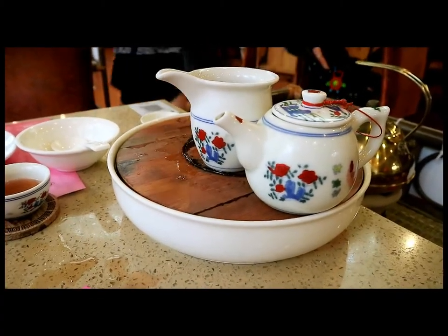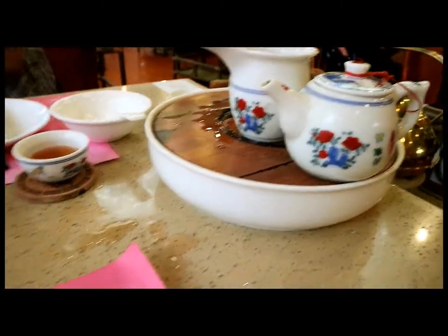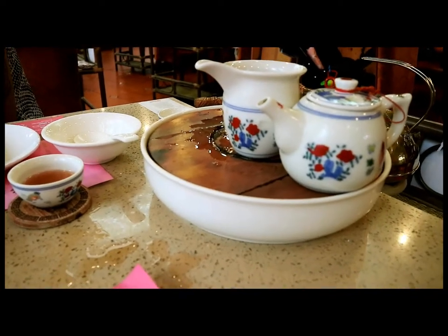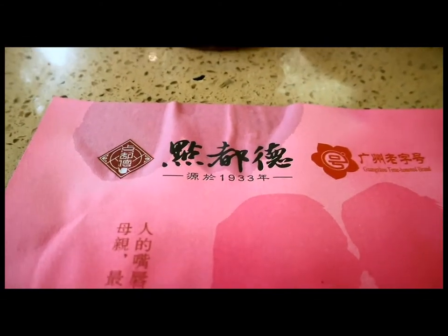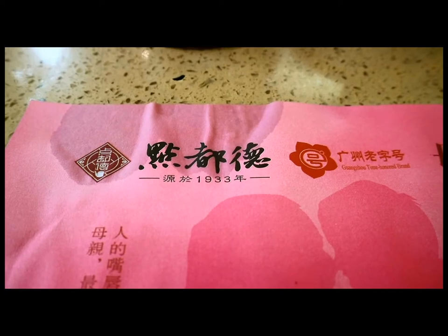We just ordered our food. First they give you a nice little pot of tea — this is called Kung Fu tea — and it looks very nice and refreshing. We already ordered our food and we're just waiting for it to come. I'm pretty hungry right now. The tea is very nice, very refreshing. The name of this restaurant is actually called Dian Dou De, and it's a very popular restaurant chain here in Guangzhou.